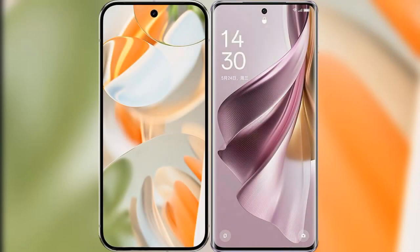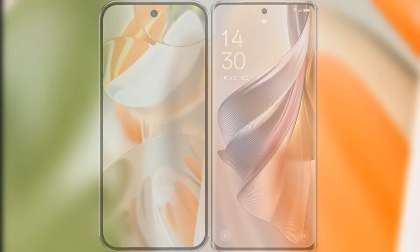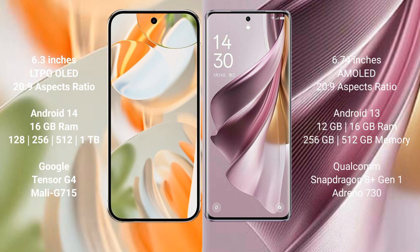I will compare the new Google Pixel 9 Pro with the Oppo Reno 10 Pro Plus. The Google Pixel 9 Pro features a 6.3-inch LTPO LED display with success pressure 2829. The Oppo Reno 10 Pro Plus features a 6.74-inch AMOLED display with success pressure 2829.